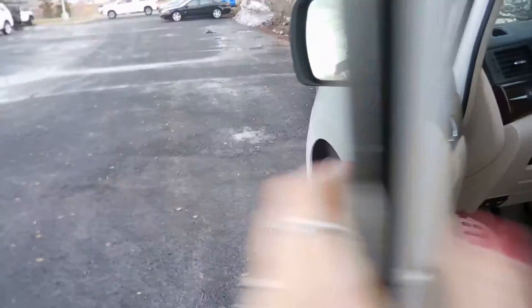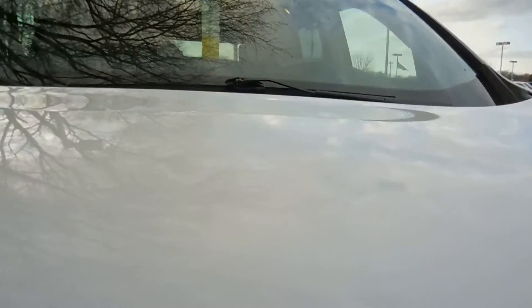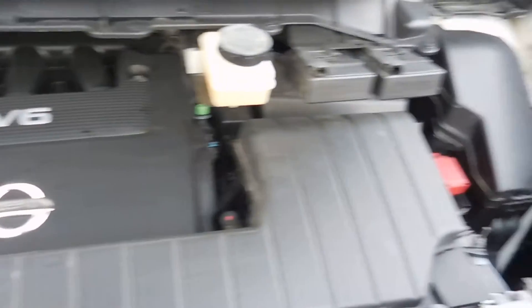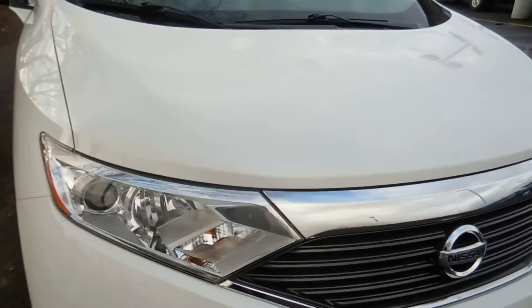Let's pop the hood and show you what's under there. Here's a look at the engine.